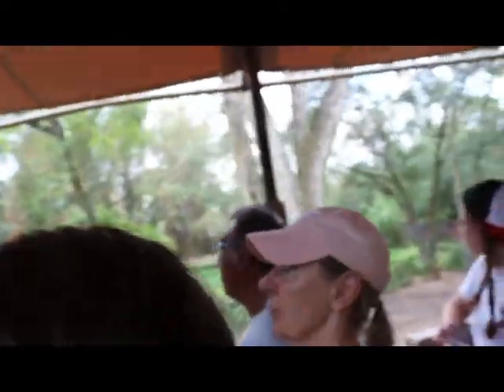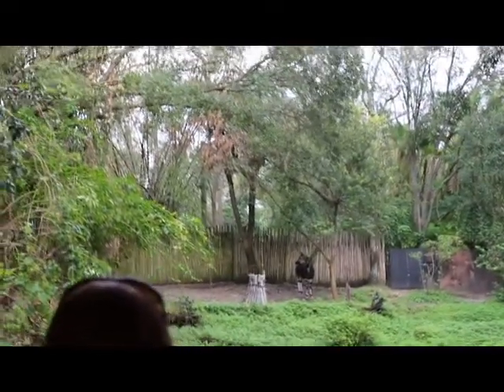They were believed to be mythical creatures for a large amount of time. They actually were only officially discovered in the year 1901. So we've only known that okapis existed for a little over 100 years.